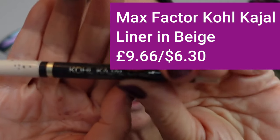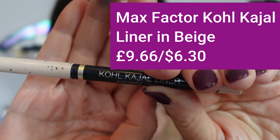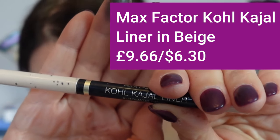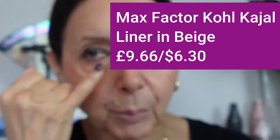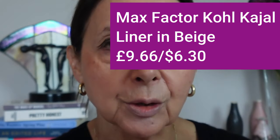Next I'm going to use the Max Factor Kohl Kajal pencil at £9.96 or $6.30. This is going on the bottom rim of the eye to brighten it. In the States you can get eye drops that widen your eyes, but we can't get them here.